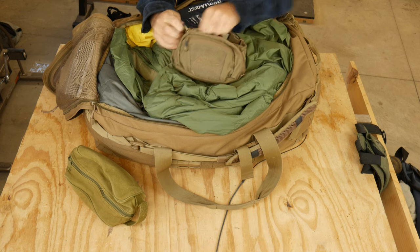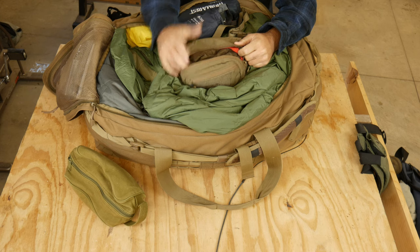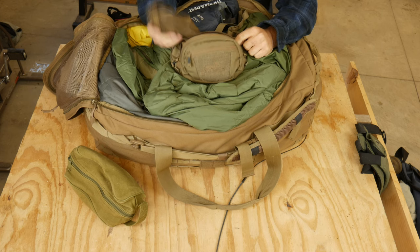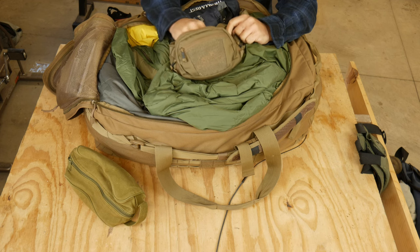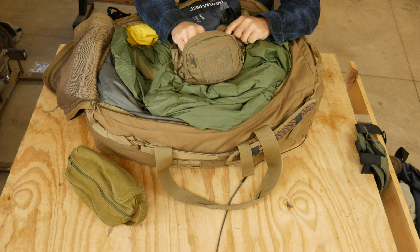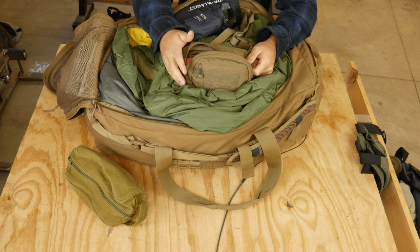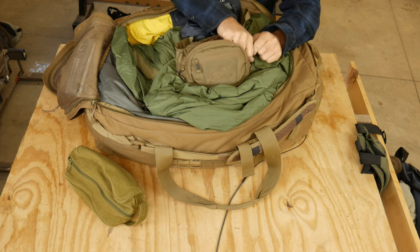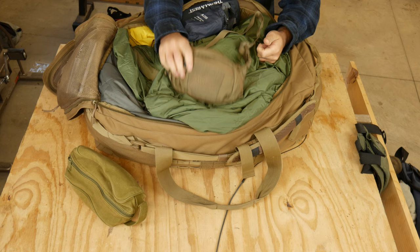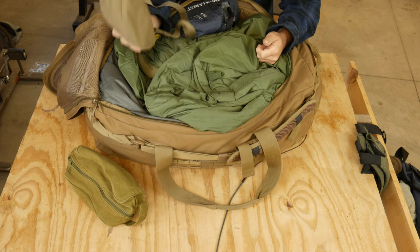My tactical fanny pack — I wore this to supplement my chest rig, which was primarily what I ran. It had water purification, an orange signal flare, some chapstick, tape, a permanent marker, some lens wipes, some band-aids — just general stuff that you may or may not need. I wore this pretty much all day when I had my chest rig on. That was helpful to have.